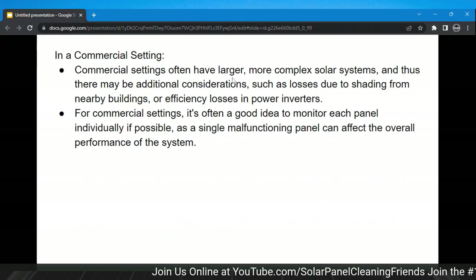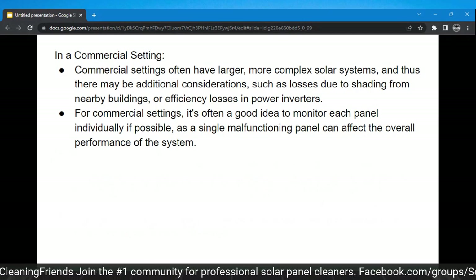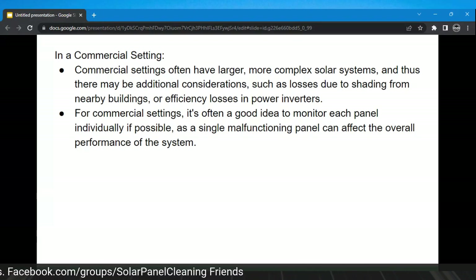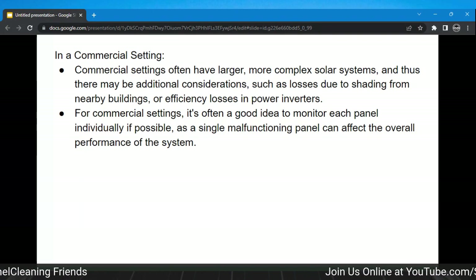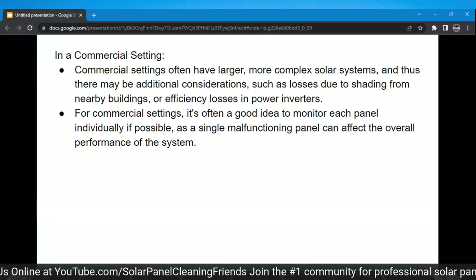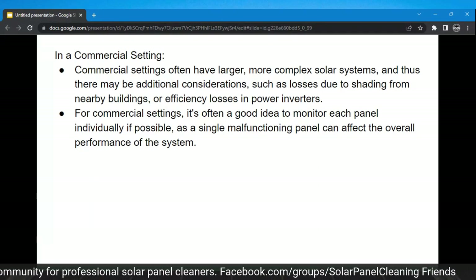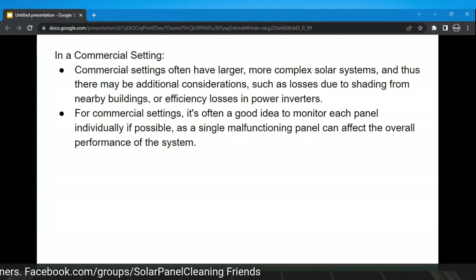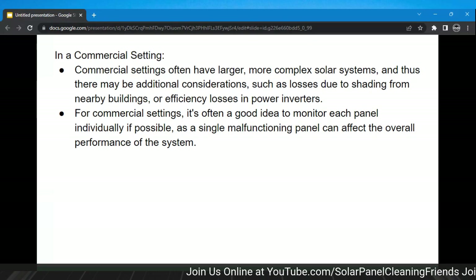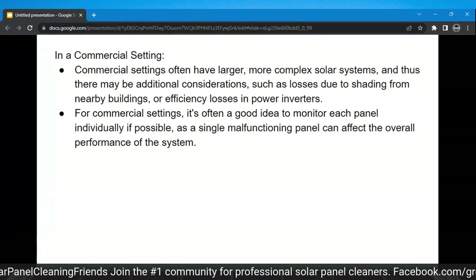Commercial settings often have larger, more complex solar systems with additional considerations such as shading from nearby buildings or efficiency losses in power inverters. For commercial settings it's often a good idea to monitor each panel individually, since a single malfunctioning panel can affect the overall system performance. On a commercial level there's probably someone already hired to handle that — when I did commercial solar panel cleaning in the first four and a half years of my career, we were not in charge of this. We did a visual inspection, and that's where my residential visual inspection approach is rooted from.